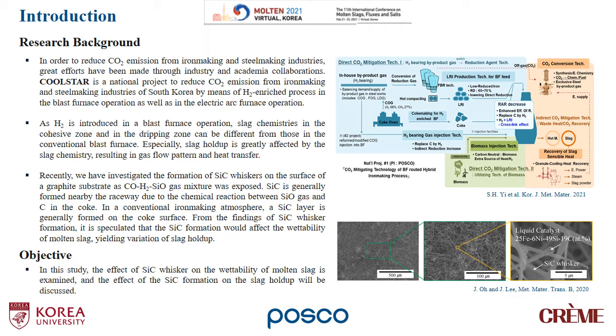As hydrogen is introduced in a blast furnace operation, slag chemistries in the cohesive zone and in the dripping zone can be different from those in the conventional blast furnace. Especially, slag holdup is greatly affected by the slag chemistry, resulting in changes to gas flow pattern and heat transfer.